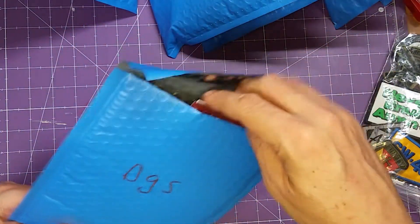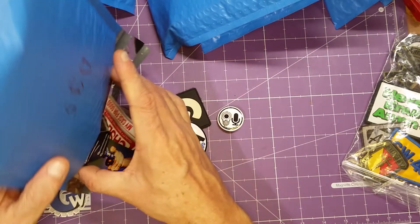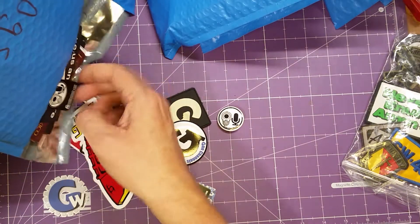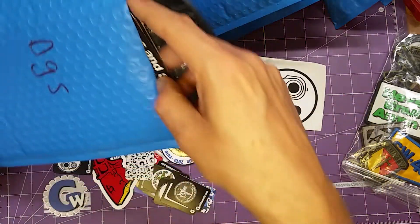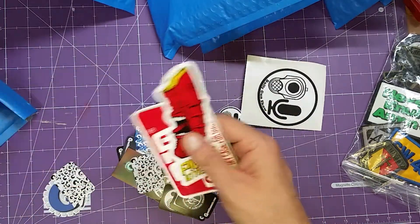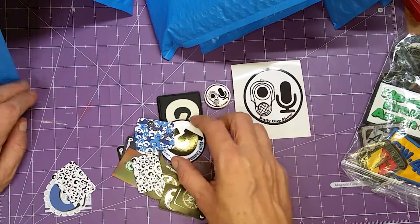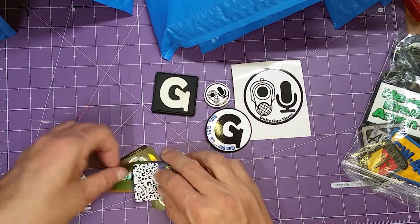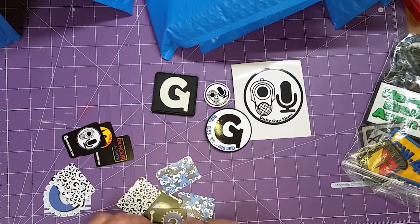Next up it's a daily gun show one. There's a bunch of little stuff in this one, a bunch of brochures and things, some extra stickers. It looks like there's a big daily gun show sticker, a daily gun show button, another gun channels button, and a gun channels patch.